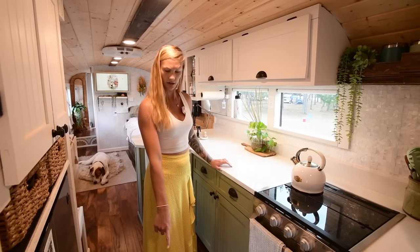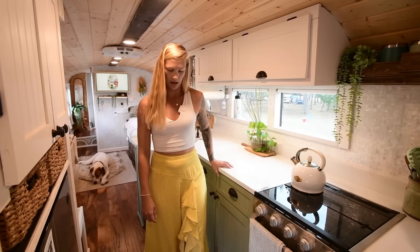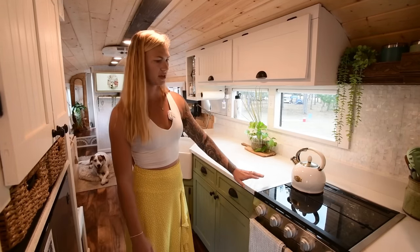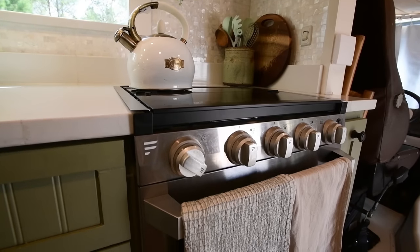We have porcelain tile right here, acacia flooring, pine. So it's very much inspired by nature. We have a Furion stove and oven.